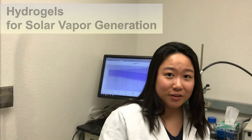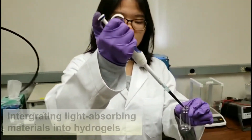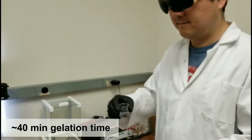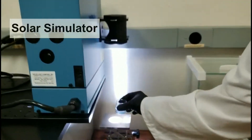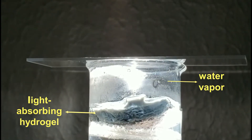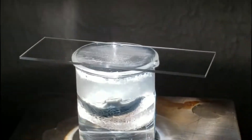We are targeting the application on solar vapor generation. We integrate light-absorbing material into the hydrogel for desalination powered by solar energy. The uniqueness of this hydrogel is that the interaction between its polymer chains and water molecules can accelerate the evaporation process.